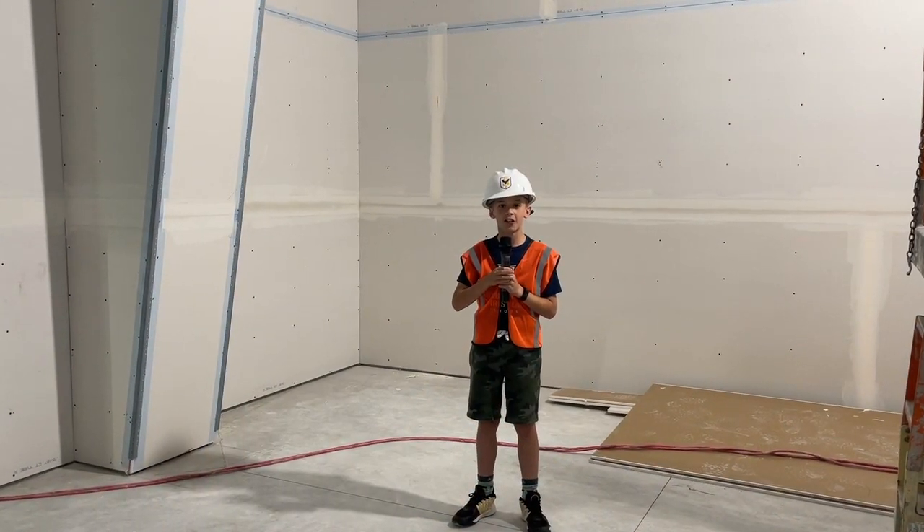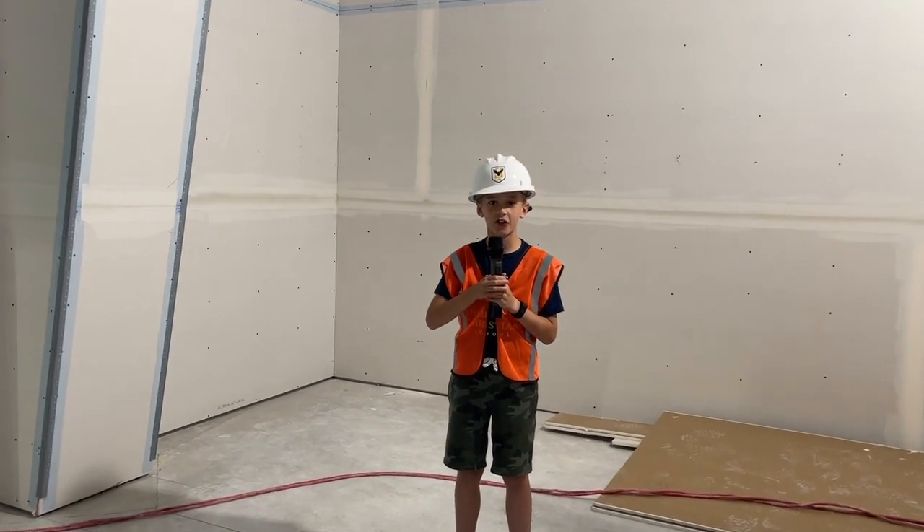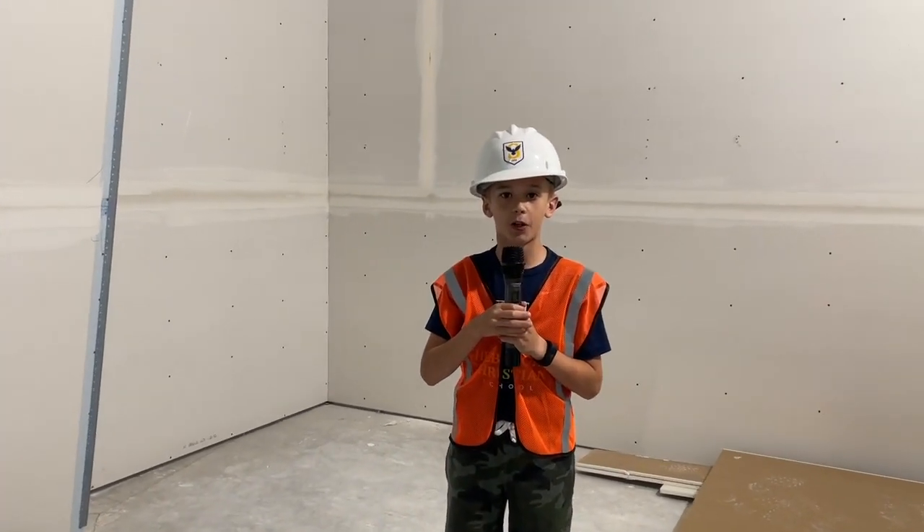I'm standing right now inside one of the locker areas. Each middle school student will get a brand new locker. I know we're all excited about that. Now let's go take a peek inside a classroom.